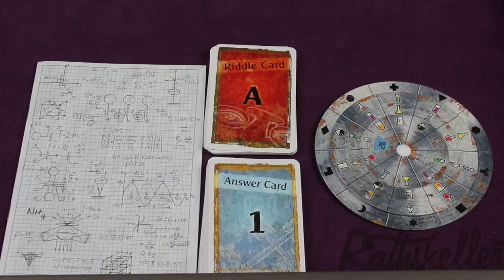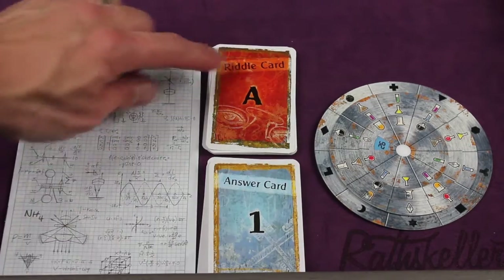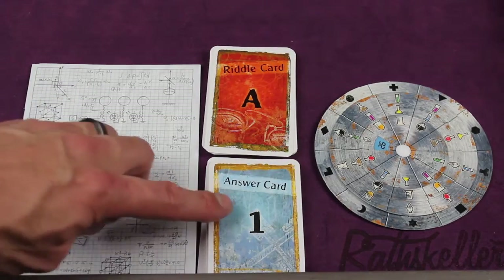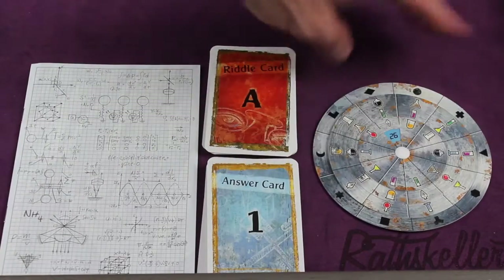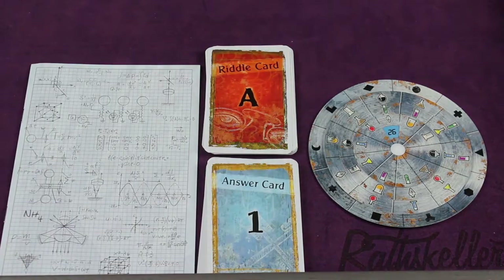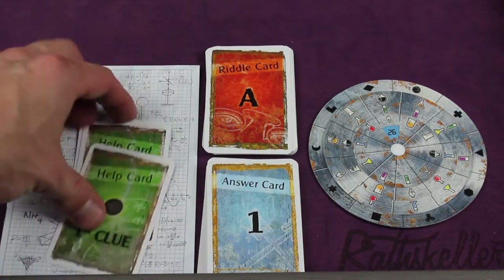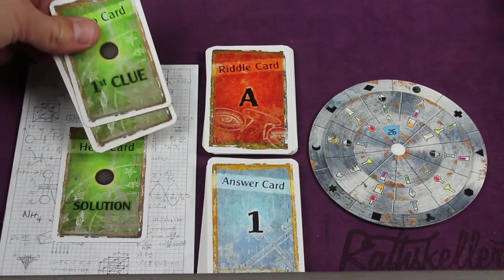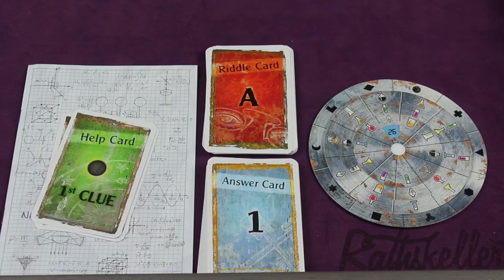Exit the Game: The Secret Lab is for one to six players, ages 12 and up, takes about one to two hours. It's an escape room style game where you'll be trying to solve some puzzles that are in this book and many that are on these cards. You'll be searching through answer cards to see if you're right, and to find which answer card you're looking at, you'll be using this wheel to figure out which card to actually look at. If you get stuck, there are some clues you can get — up to three clues per puzzle and then a solution. But be careful, the longer you take and the more cards you get, the less stars you'll get in the game.